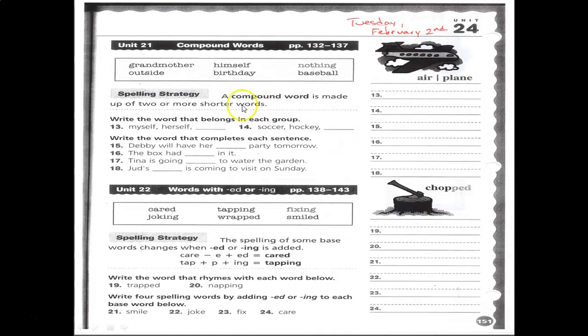Remember, a compound word is one word made up of two separate words — like 'airplane' or 'baseball.' In numbers 13 and 14, you need to find the compound word that makes sense in the group. In numbers 15 through 18, you need to find the compound word that completes each sentence.